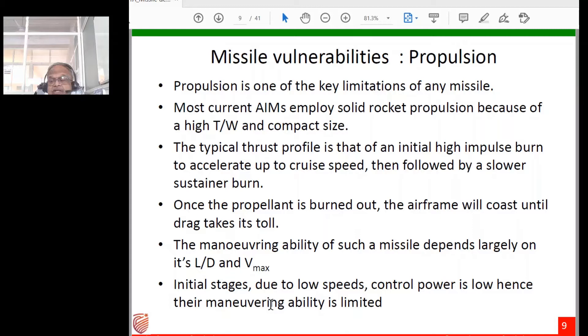Let's look at missile vulnerabilities starting with propulsion. Most current anti-aircraft missiles employ solid rocket propulsion because of very high thrust-to-weight ratio, compact size, and readiness — no fuel or oxidizer loading is needed. However, solid propellant rockets have a limited specific impulse of roughly 260 to 280 seconds. For short-range anti-aircraft missiles, solid propellant rockets are the standard.